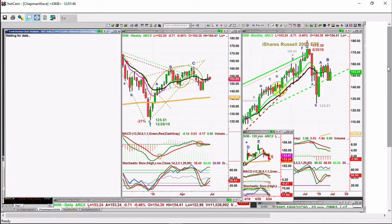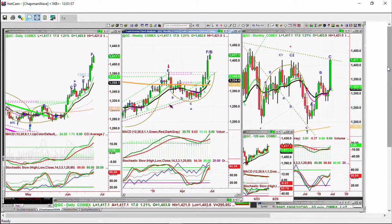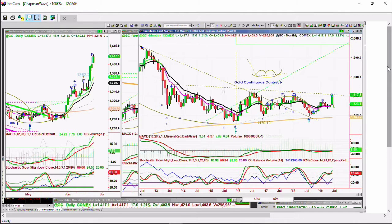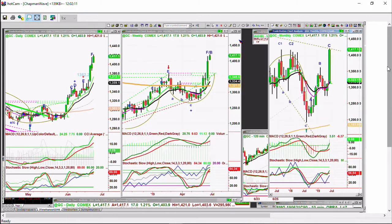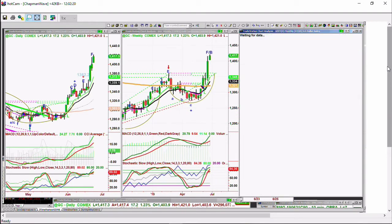Gold is up sharply, up 17, with a new recovery high at 1417 — this is a breakout pattern. On the weekly chart, this is only a leg B and should go to a leg D. Gold is about to test the monthly downtrend line that comes all the way back from 2013. If it goes to the 1422 level, that monthly chart is broken out — and that's going to be very important.